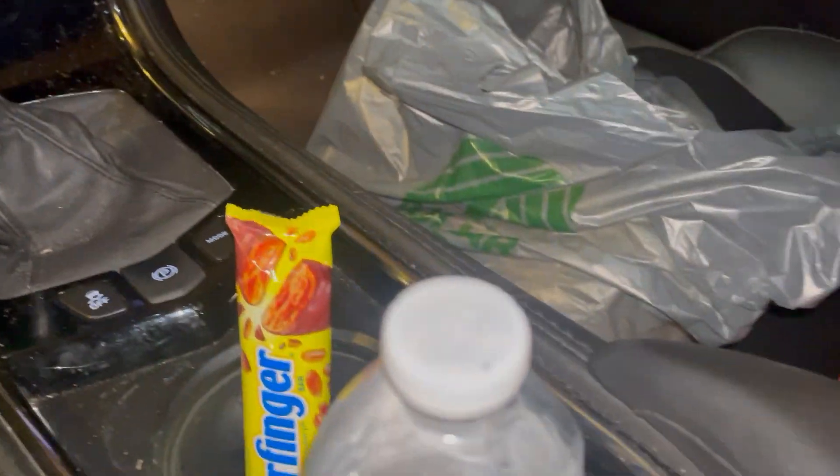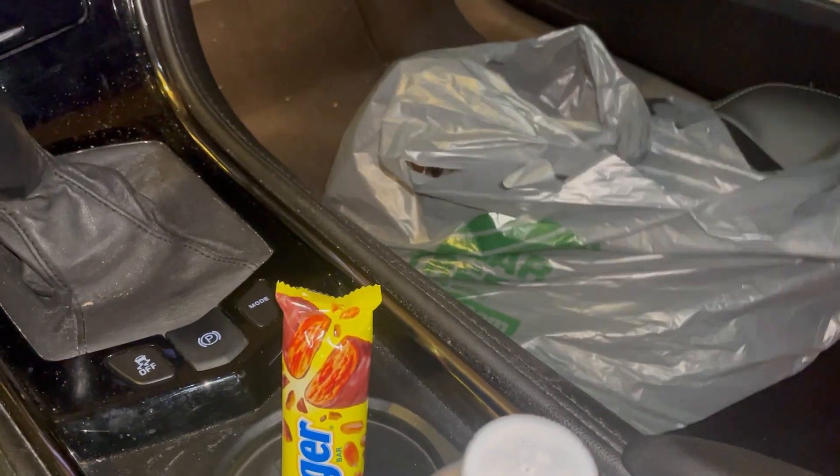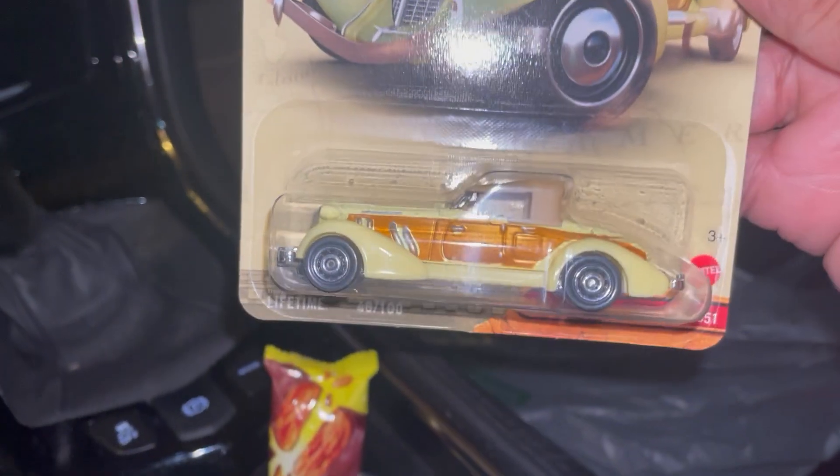Butterfinger — that's not a car. Another Indiana Jones movie car.